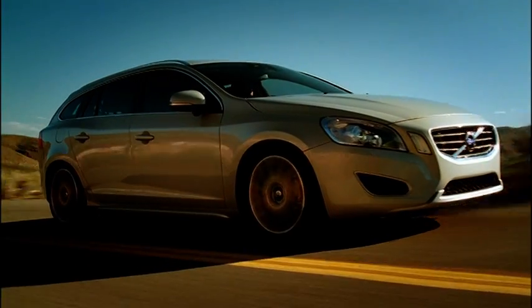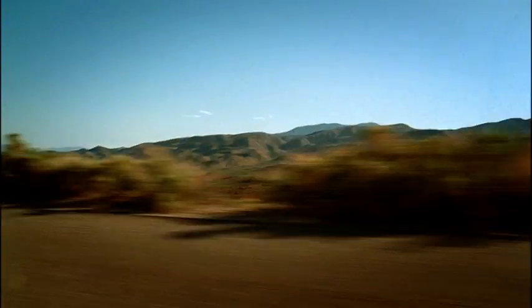The whole interior is brand new. We've done a great job with the V60 interior. Everything feels at hand — very sporty, very dynamic interior, and really a great place to be inside the car.